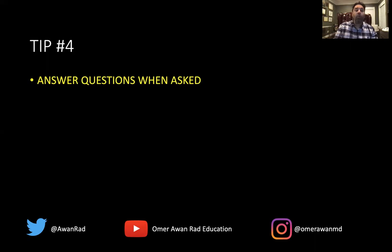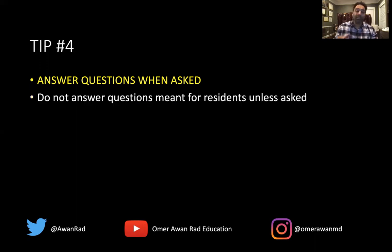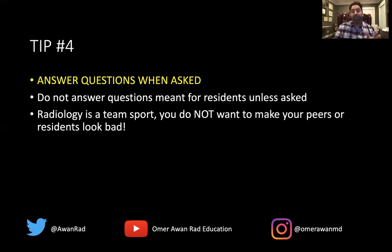Tip number four: answer questions when asked. If a question is directed to you as a medical student, answer it. Don't answer questions meant for other residents — the last thing you want is to make a resident look bad by volunteering an answer to their question. Residents should be your allies; they can say very good things about you to attendings when you're applying for radiology residency. Radiology is a team sport — it's crucial for the rapport and camaraderie in the reading room. Only answer questions when asked.